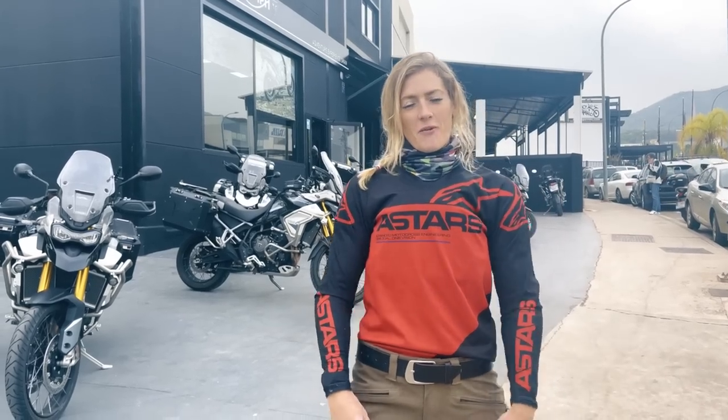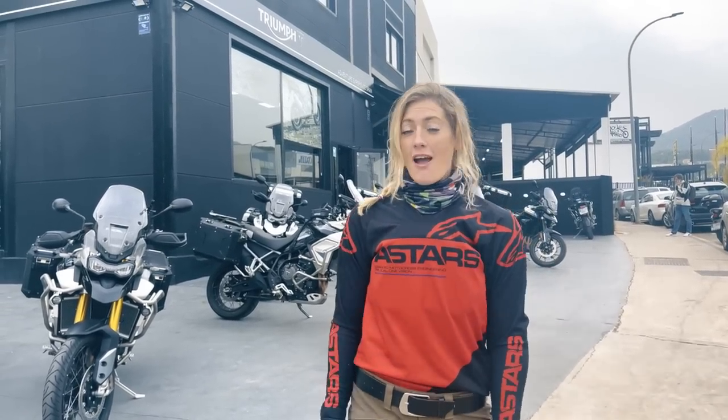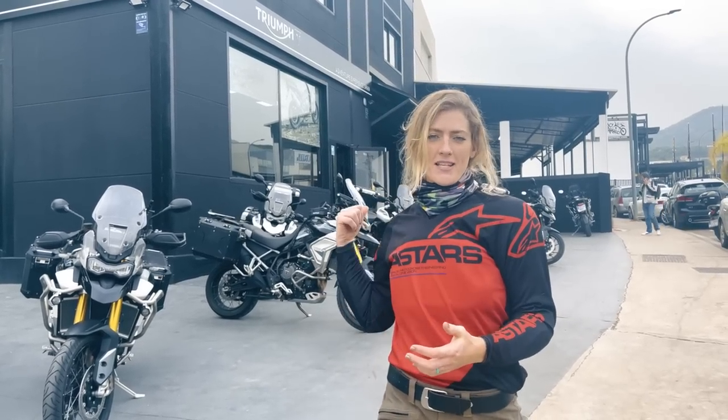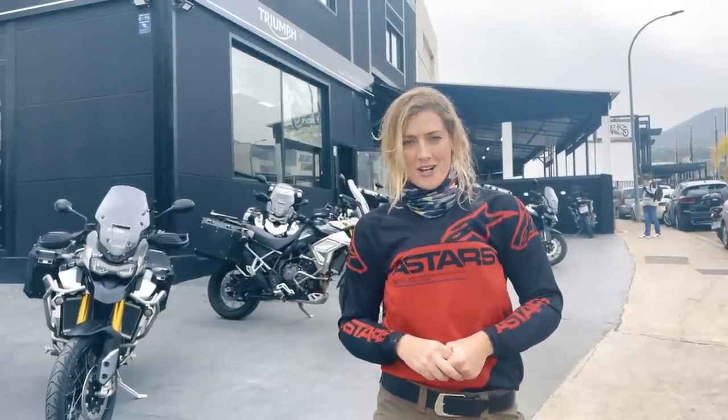I'm Vanessa Ruck, the Girl on a Bike. Welcome back to my channel. Right now I'm pretty excited because I am at the Triumph Experience Center in Spain, and this video is going to be telling you all about what this place is, but also an off-road review of the Triumph Tiger Rally Pro 900.